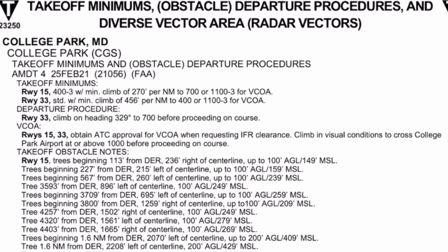It also mentions a minimum climb of 270 feet per nautical mile until reaching 700 feet. For runway 33, the weather minimums are standard. For an aircraft with one or two engines, that means one statute mile with no standard minimum ceiling. It also shows a minimum climb of 456 feet per nautical mile to 400 MSL. These don't apply to Part 91, but as we said, are a good idea to adhere to for safety.